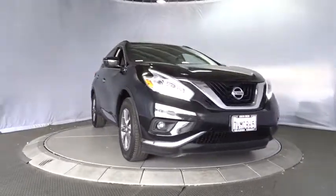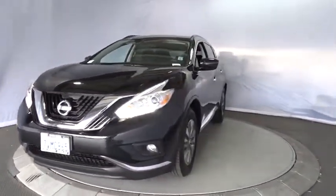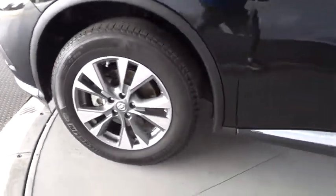Power door locks, MP3. This vehicle is Carfax certified one owner and qualifies for Carfax buyback guarantee. This beauty will make even your house keys jealous. Drive it today.